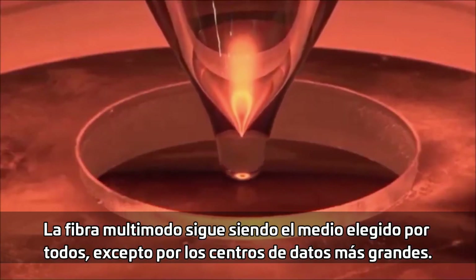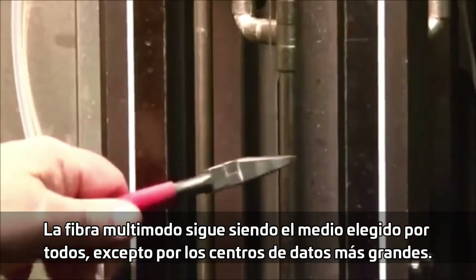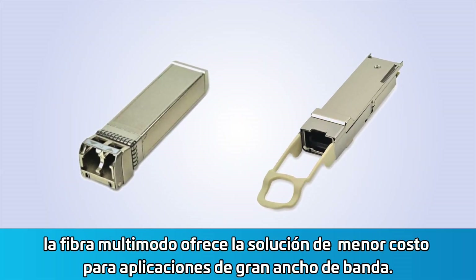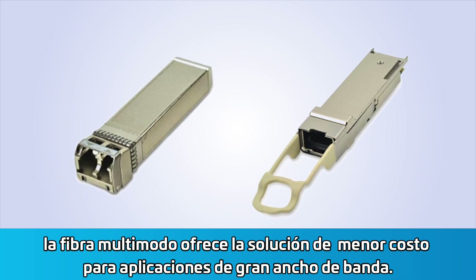Multimode fiber continues to be the medium of choice for all but the largest data centers. When used with VCSEL-based transceivers, multimode fiber provides the lowest cost solution for high bandwidth applications.